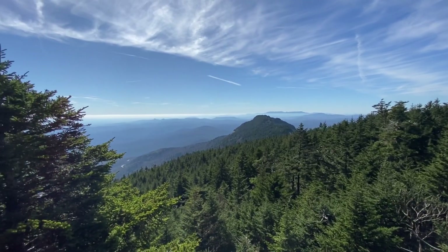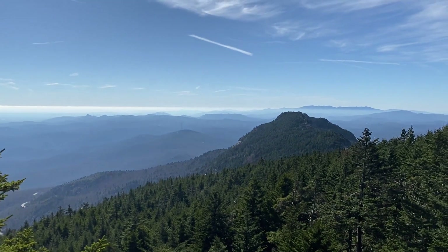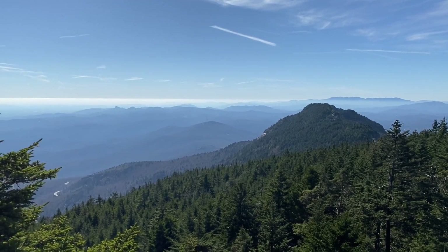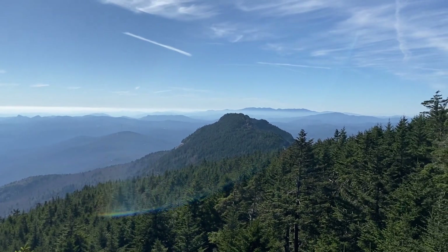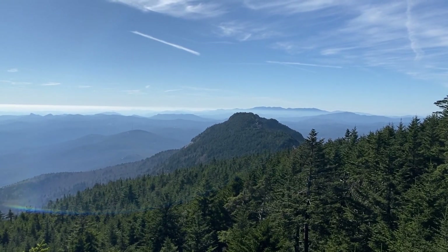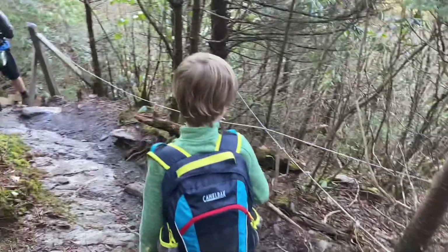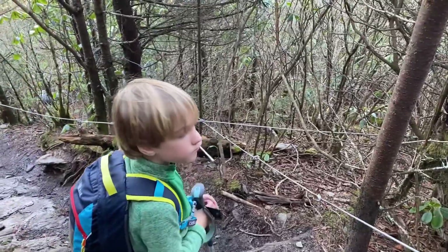Look down there — that's Grandfather Mountain. That's Hawksbill out there. Blue Ridge Parkway right down here. And that's probably the Mount Mitchell area over in there. We do have cables here if you feel like hanging on to something on the way up, and sometimes there are little traffic jams on the ladder.